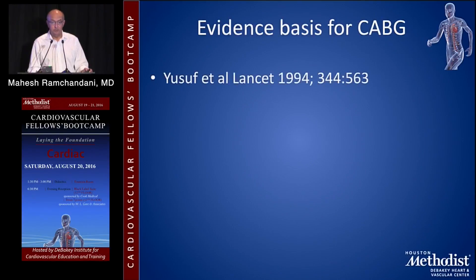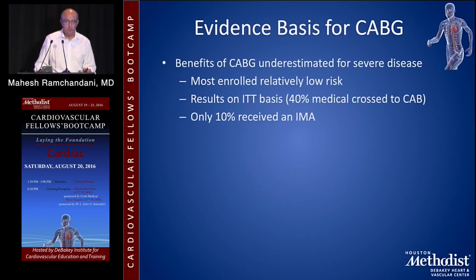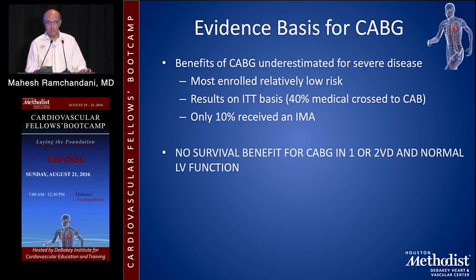In 1994, Yusuf did a very nice meta-analysis of all the trials published to date — worth looking up because it's a great summary. He updated seven randomized controlled trials of CABG versus medical treatment, looking at a large number of patients, and showed that broadly speaking, CABG improved survival and symptoms. The benefits were most readily seen in patients with severe triple vessel disease, left main stenosis, or impaired left ventricular function. Notably, 40% of patients crossed from medical to CABG therapy, and only 10% received an IMA. There was no survival benefit shown for patients with single or double vessel disease and normal LV function.